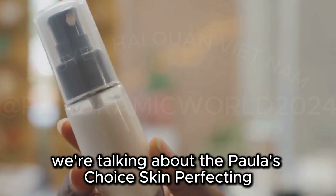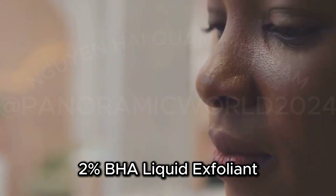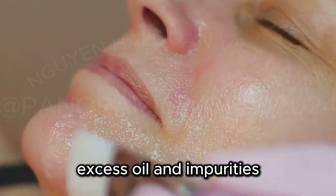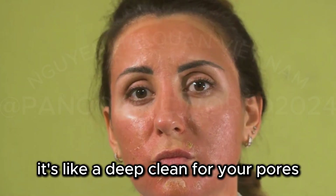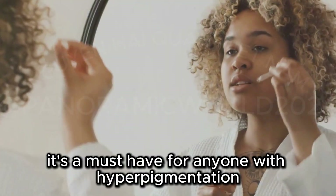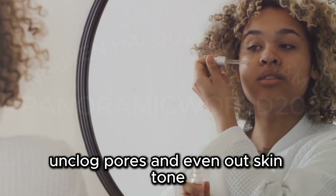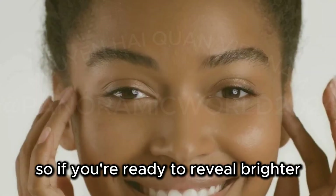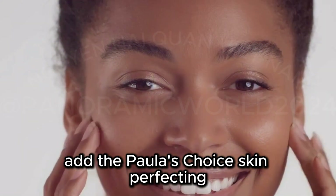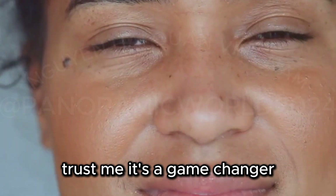Now it's time to exfoliate. We're talking about the Paula's Choice Skin Perfecting 2% BHA Liquid Exfoliant. This exfoliant penetrates deep into your pores to remove dead skin cells, excess oil, and impurities — it's like a deep clean for your pores and helps to prevent breakouts. Dr. Mitchell swears by this product. He says it's a must-have for anyone with hyperpigmentation because it helps fade dark spots, unclog pores, and even out skin tone. If you're ready to reveal brighter, smoother, and more even-toned skin, add this to your routine.